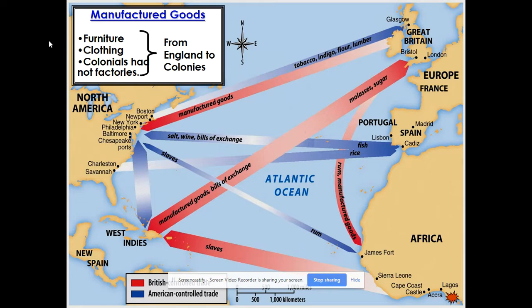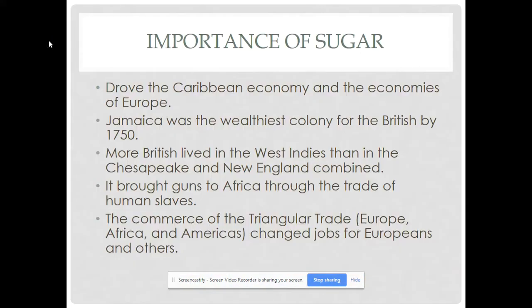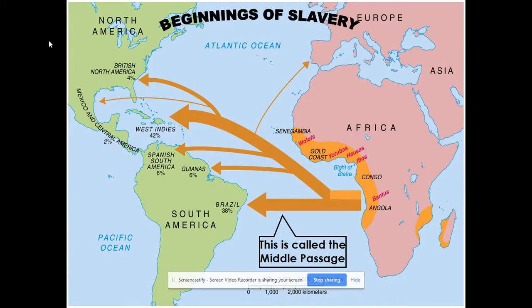Several maps here illustrate the different goods being traded and help you understand the triangular trade — three parts of the world: the Americas, Europe, and Africa, forming the transatlantic trade route. Jamaica was the wealthiest British colony by 1750 because of sugar. I can't emphasize the importance of sugar enough. This becomes probably the most profitable trade route in the world, even more so than the Indian Ocean trade, because of the enormous demand for labor to grow sugar, which leads to the rapid rise of slavery.